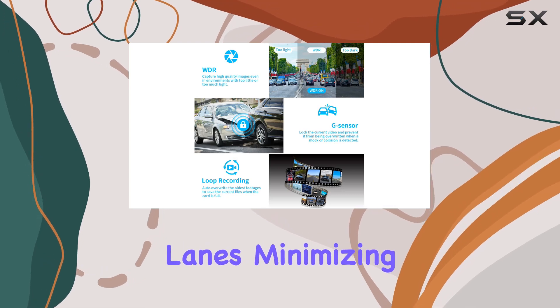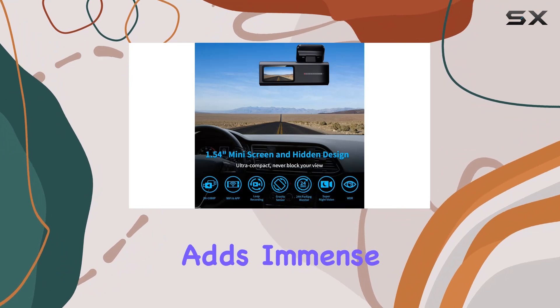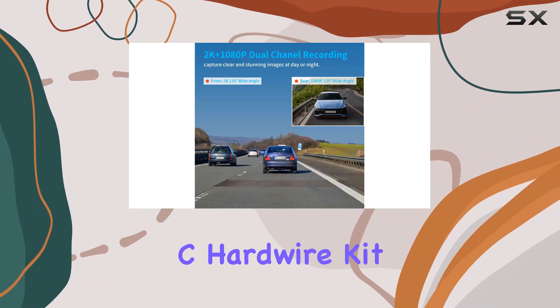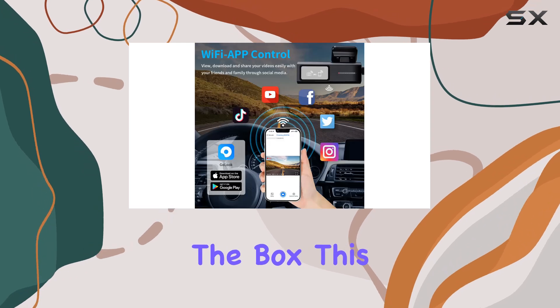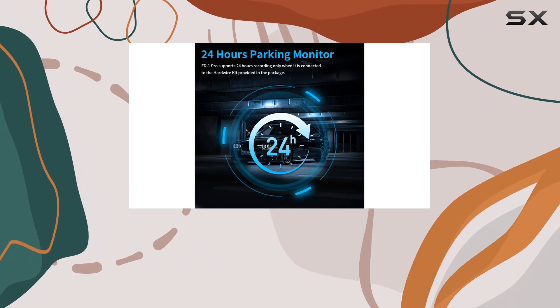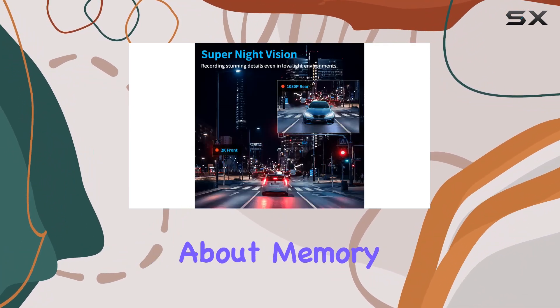The 120-degree wide angle for both cameras effortlessly covers four lanes, minimizing blind spots significantly. A standout feature that adds immense value is the 24-hour parking mode, facilitated by the type-C hardwire kit included in the box. This mode keeps your car under surveillance even when parked, automatically activating the dash cam if any impact or motion is detected.